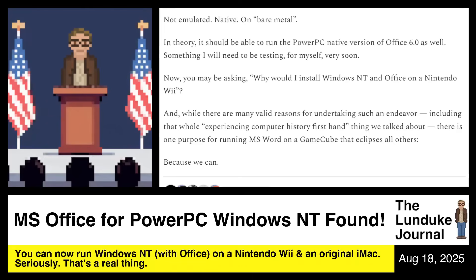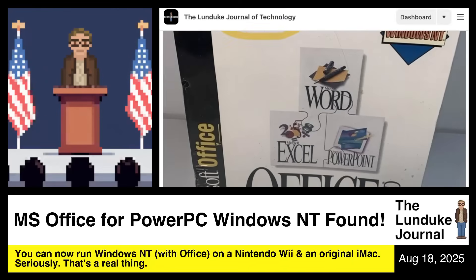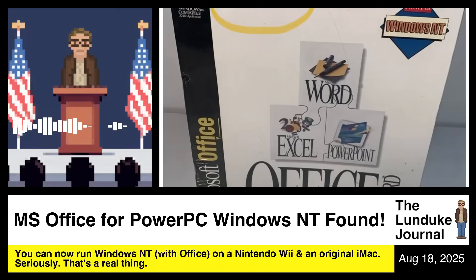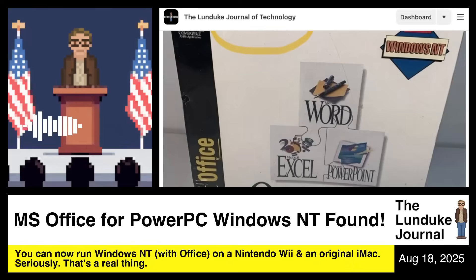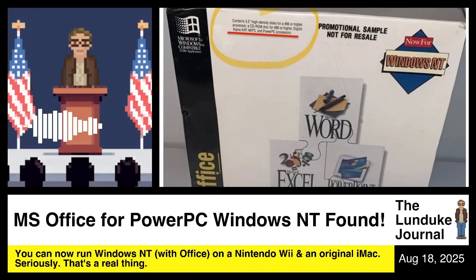But there is one purpose for running Microsoft Word on a GameCube that eclipses all other purposes: because we can. The joy this brings me is immeasurable. This story doesn't just scratch the history itch and the 'I installed this random thing on hardware that was never supposed to run it' itch — though that's a big itch and I love it — but there's also a lot of nostalgia here for me.